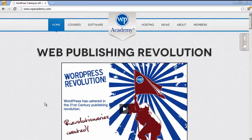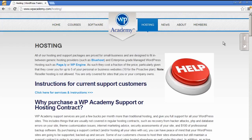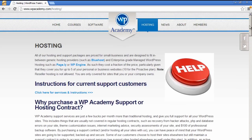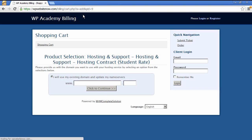I'm going to show you how you would sign up for hosting at WP Academy, which is a managed WordPress hosting company. We have some very special rates for students in our courses. Go to WP Academy and under hosting, review the advantages of managed WordPress hosting and also the reasons that non-specialty or generic hosting providers such as Hostgator and Bluehost are generally inadequate for WordPress hosting and business websites.